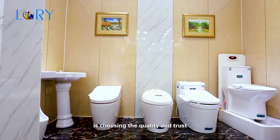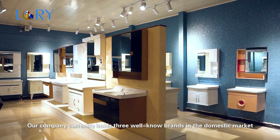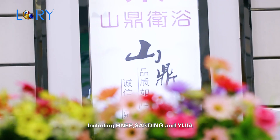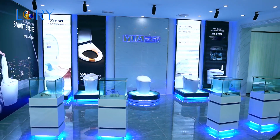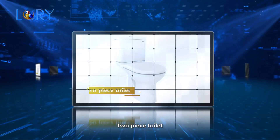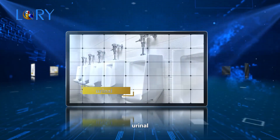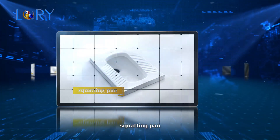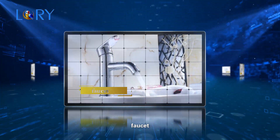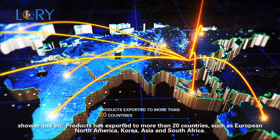Choosing LORI is choosing quality and trust. The company currently hosts three well-known brands in the domestic market: Heng Er, San Ding, and Yijia. Products mainly include one-piece toilets, two-piece toilets, wash basins, bidets, urinals, squatting pans, mop tubs, bathroom cabinets, faucets, showers, and more. Products have been exported to more than 20 countries, including Europe, North America, Korea, Asia, and South Africa.